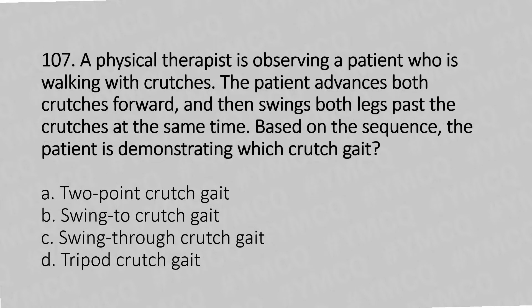Question 107: A physical therapist is observing a patient walking with crutches. The patient advances both crutches forward and then swings both legs past the crutches at the same time. Based on this sequence, the patient is demonstrating which crutch gait? Option A: Two-point. Option B: Swing-to. Option C: Swing-through. Option D: Tripod crutch gait.